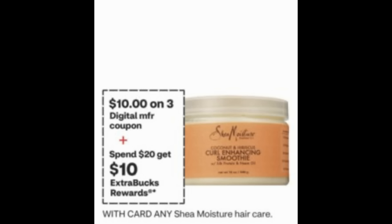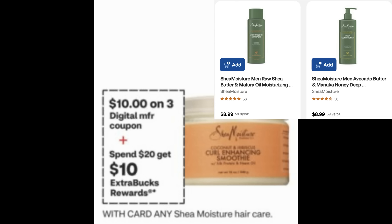Watch for a deal on any Shea Moisture hair care — spend $20, get a $10 extra buck, which is a great deal. There's also a $10 off three digital coupon showing. The Shea Moisture men's hair care items are the cheapest I've seen, and my store does carry these. I'm not sure if they'll be included in the digital coupon, so this is another update I'll be sharing. Stay tuned — this could make for a really great deal.